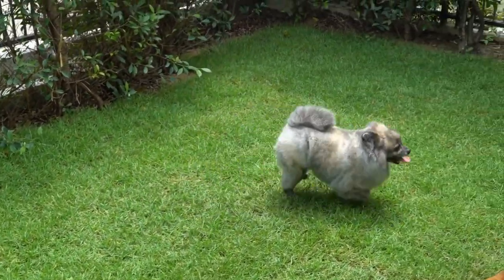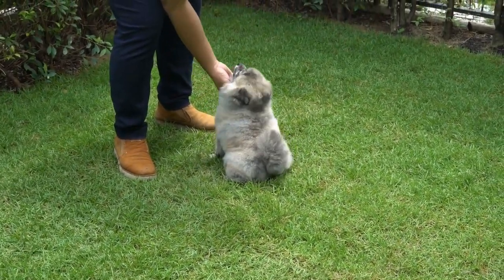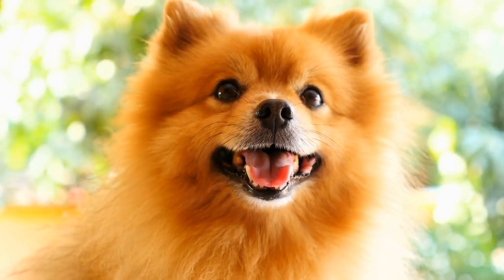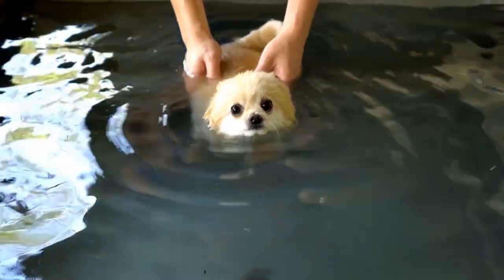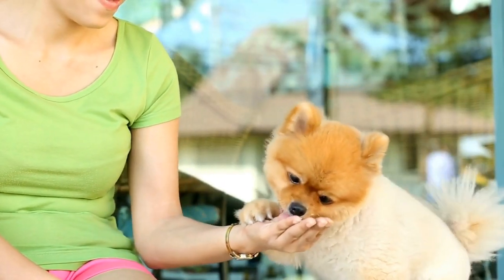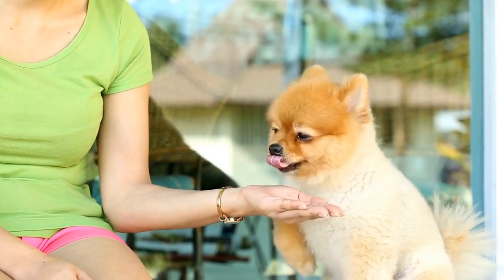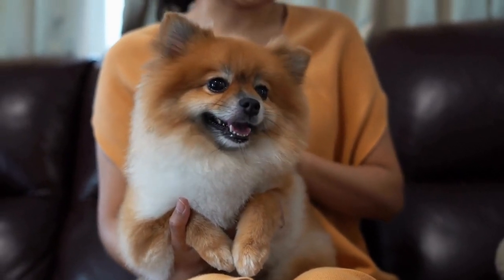Another crucial component of Pomeranian agility is the level of skill and training required. Handlers must work closely with their dogs to develop a strong bond built on trust and clear communication. Training sessions are essential for teaching the dogs the necessary skills to navigate the course successfully. These sessions include teaching commands such as jump, weave, and tunnel, and reinforcing good behavior and focus. The training process is a testament to the dedication and hard work of both the dog and its handler.